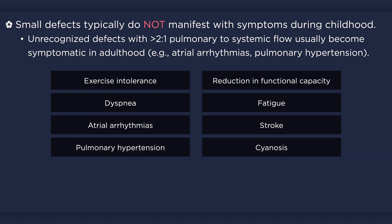Cyanosis can develop in patients with pulmonary hypertension and a reversal of flow through the defect, also known as Eisenmenger syndrome. More advanced stages of the disease tend to occur sooner in patients living at high altitude due to chronic environmental hypoxemia.